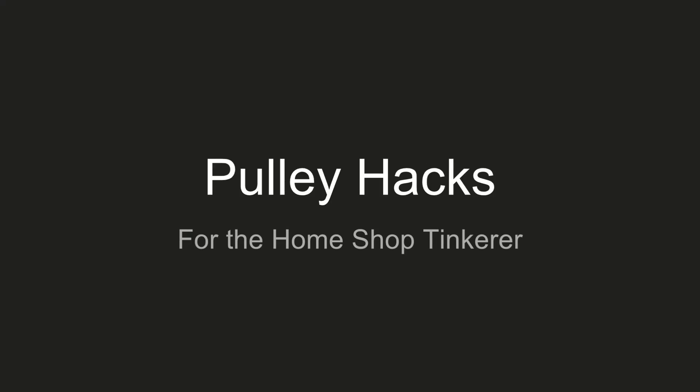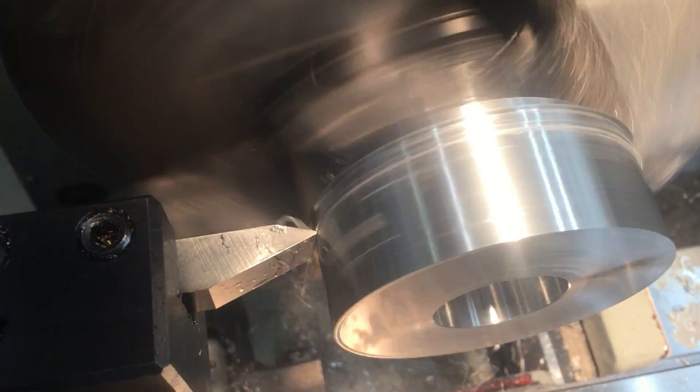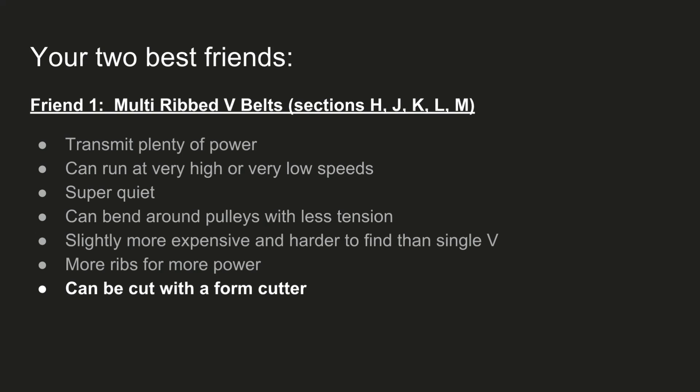Welcome to another HLAPS 1990 PowerPoint presentation. First, I just wanted to go over quickly a few things that I've learned about pulleys and belts recently that have actually made everything a whole lot easier, especially being sort of a home shop kind of guy. Your first best friend is the multi-rib V-belt, which I've recently discovered and I absolutely love. Rather than going through all the effort of setting up your compound slide on the lathe and cutting the angles to make a single groove V-belt, you can actually use a form cutter and cut a multi-rib V-belt.